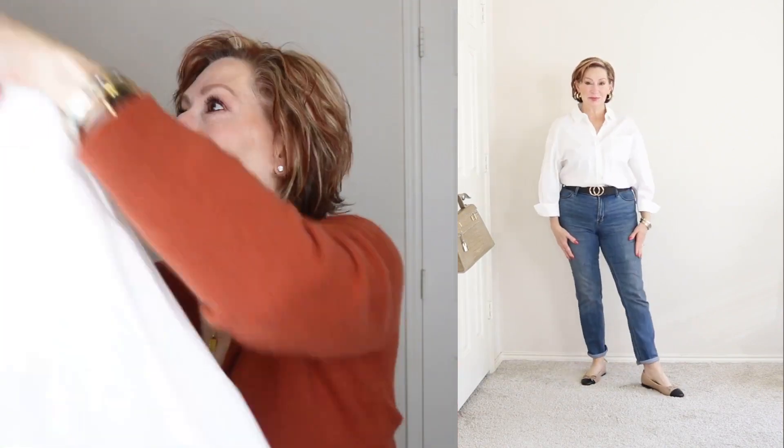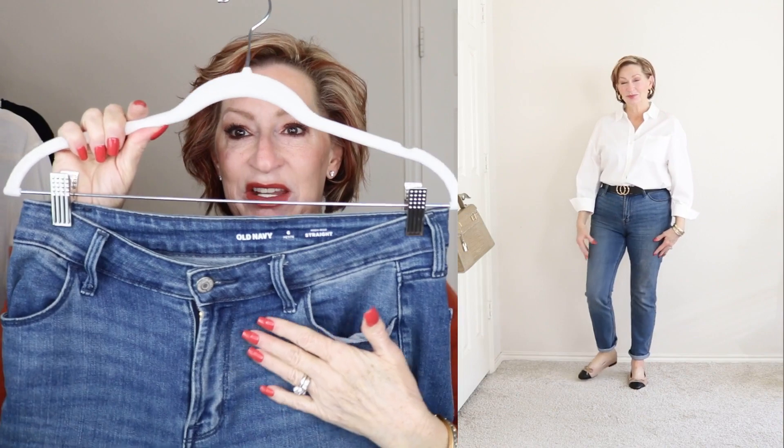Pulling out the ever-classic white button-down shirt — this is actually by Philosophy. Then Old Navy high-waisted straight slim jeans that I have cuffed up twice. For the first outfit, as you can see here — very classic. It's just an everyday look and a very well-put-together look as well.